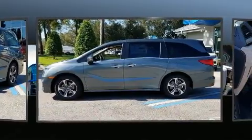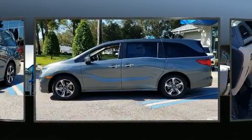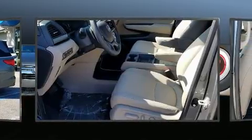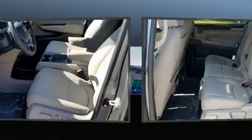Honda prioritized comfort and style by including a leather steering wheel, a power rear cargo door, remote keyless entry, and a split folding rear seat.